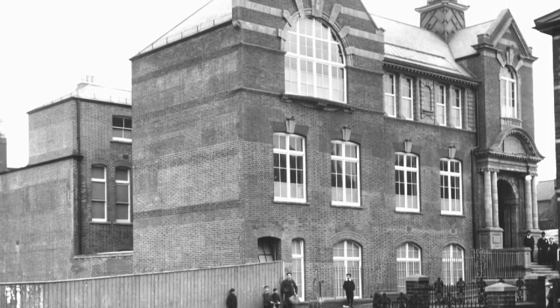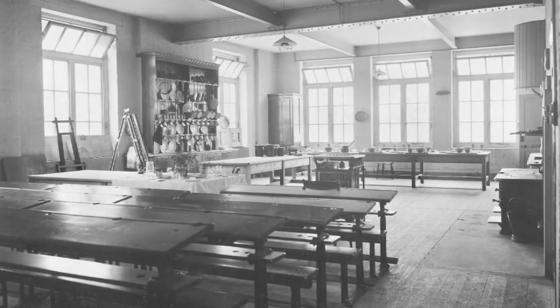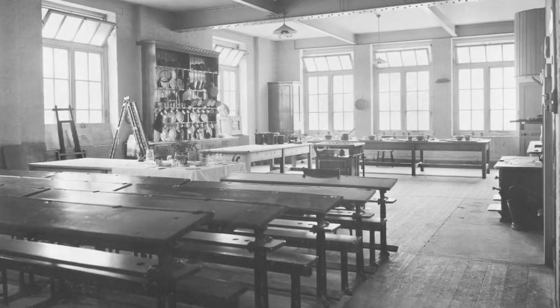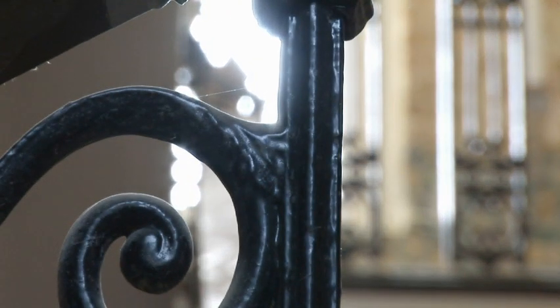The building was opened in the early 20th century as a technical institute. It was the site of the Girls' Grammar School. Then after the First World War it became for a while the base for Dartford Museum. In later years it became the home of various local organisations and charities.